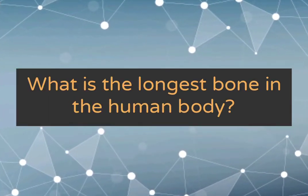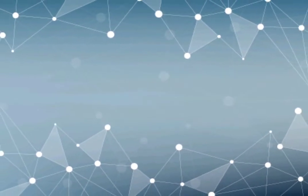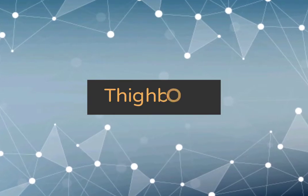What is the longest bone in the human body? The thigh bone.